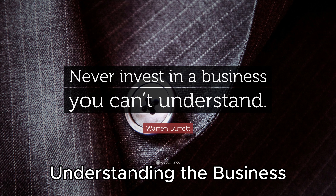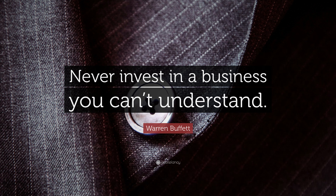7. Understanding the Business. Before investing, Buffett ensures a deep understanding of the businesses he invests in. He advocates for investors to stick to what they know and understand, avoiding complex businesses or industries they are unfamiliar with.